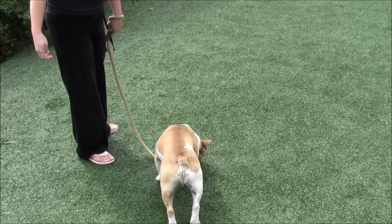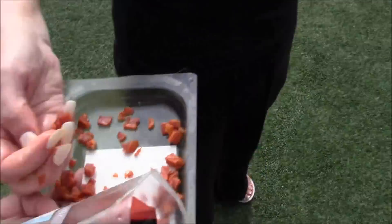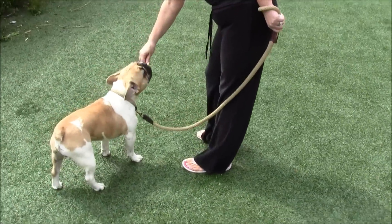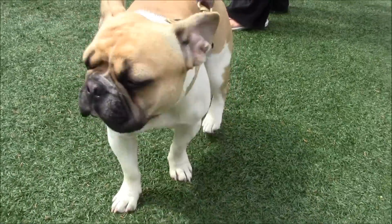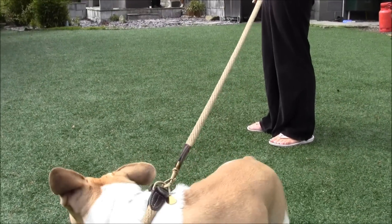Okay, one more — bring him back out. That's fine, just stop there. Just keep feeding him. He's not stressed — that's perfect.